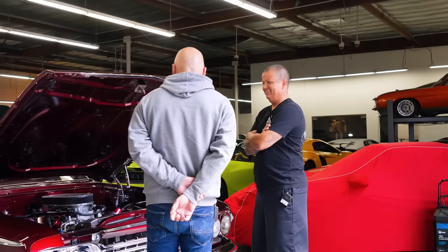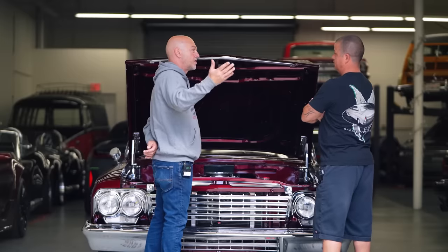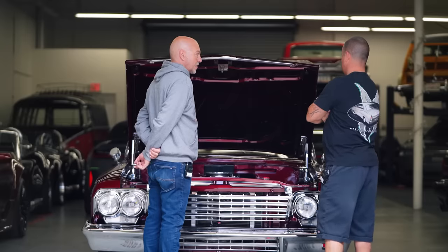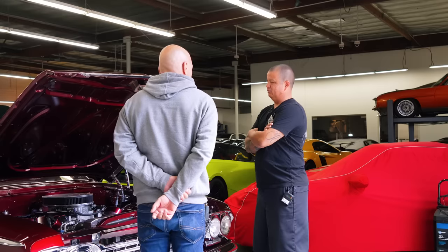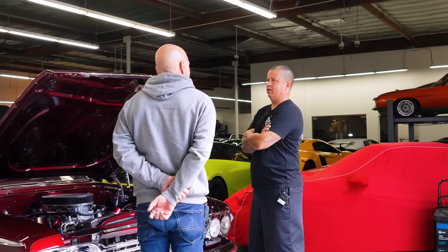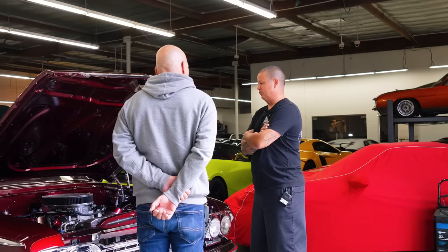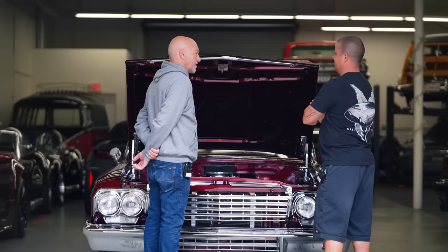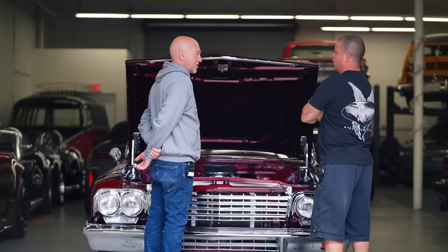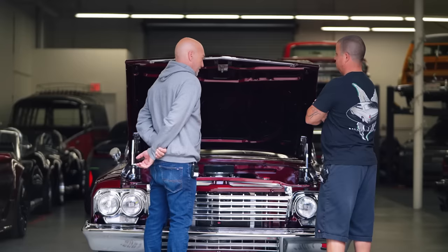With LS swaps you have the ability to dress them up to look old-school, and I guarantee we're gonna hear comments — 'another LS!' But it's such a good engine. You can make great power, they're not a ton of money, they're reliable — why not? I had a big block making 800 horsepower sitting in my garage for a year or two running race fuel — I couldn't drive it anywhere. A 409 block is $10K, heads another $5K — it'd be $20K just building the block.